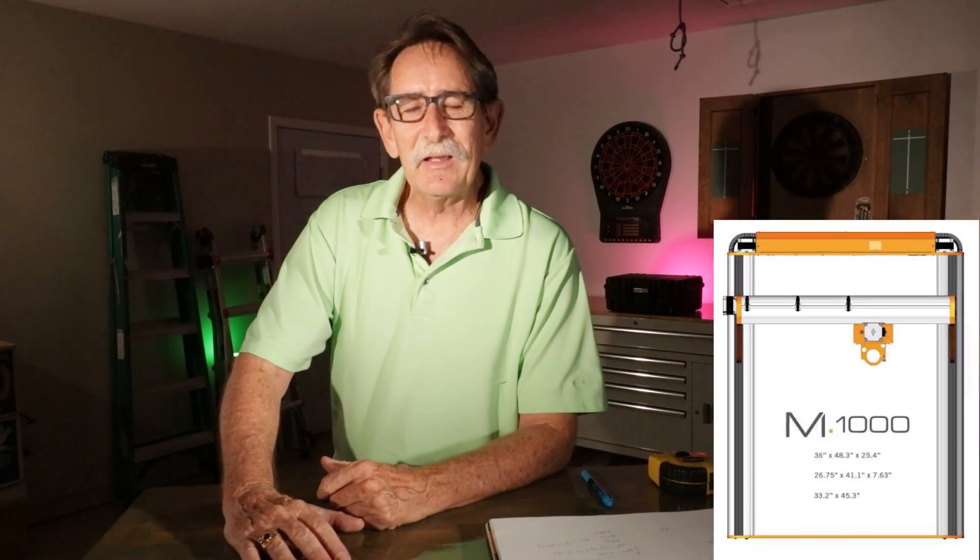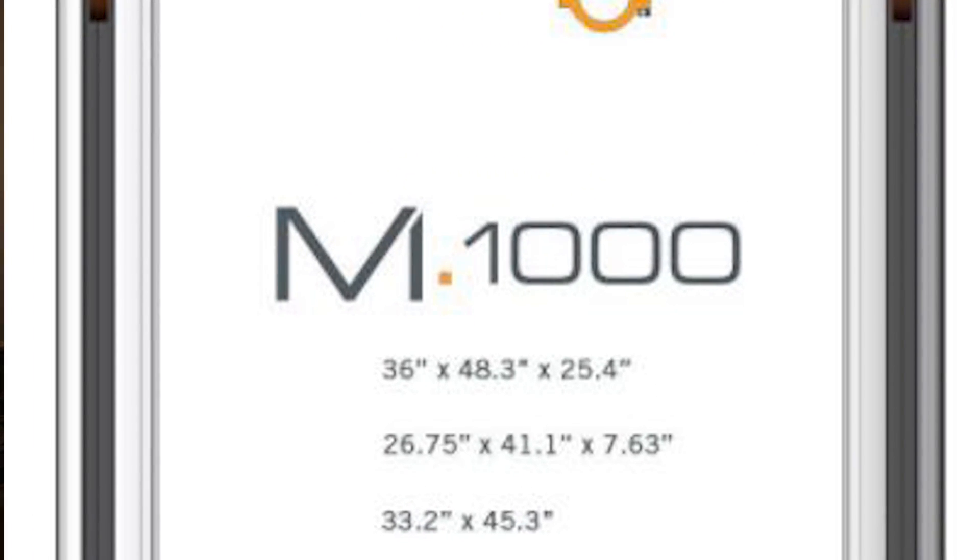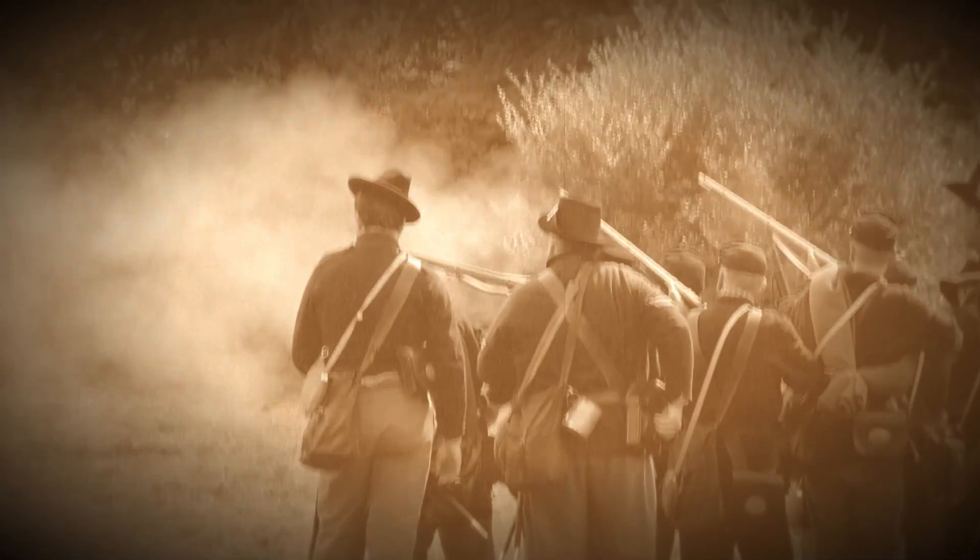Hello everyone, George Kenner here. Guess what I just did? I purchased a Stepcraft M1000 CNC machine with the largest working table and almost all the accessories. I want to make this all relevant for the date that I pulled the trigger on the purchase, and that would be June 9, 2021.